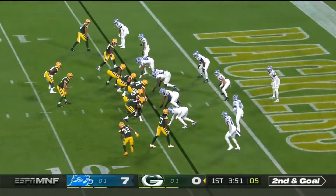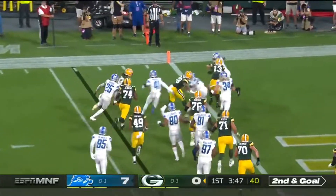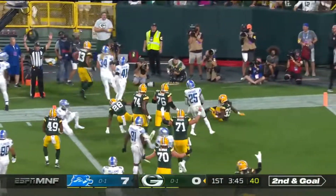Second and goal from the four. Tap pass — it is to Aaron Jones trying to turn the corner. He does. Touchdown, Packers.